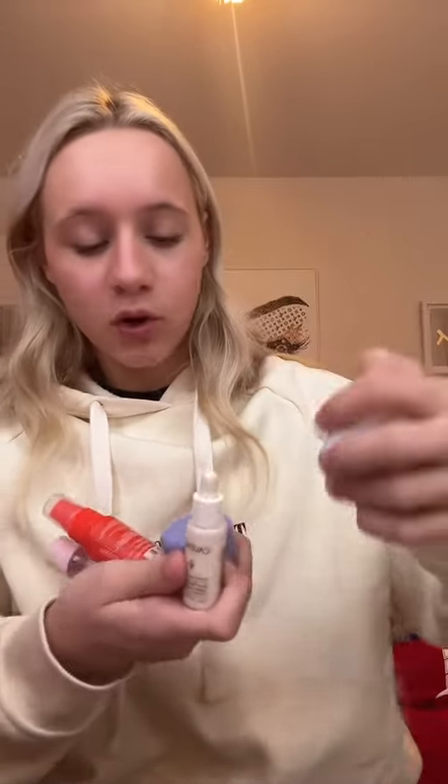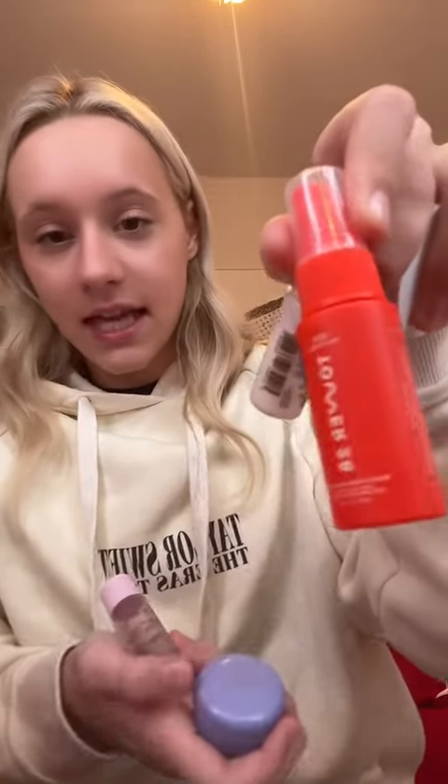I'm a stickler for mini makeup, so be prepared for a lot of minis. This is my entire skincare line that I'm bringing: mini water cream moisturizer, mini serum from Caudalie, Tatcha Dewy Skin Moisturizer, Tower 28 Face Mist, and the Glow Recipe Toner. I put it all in here just in case anything were to spill.